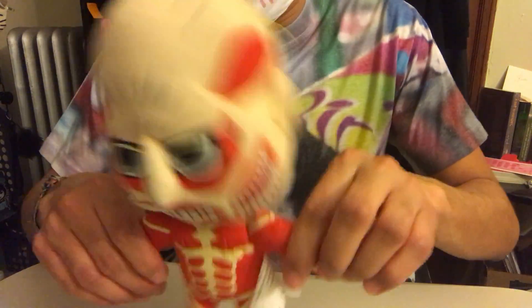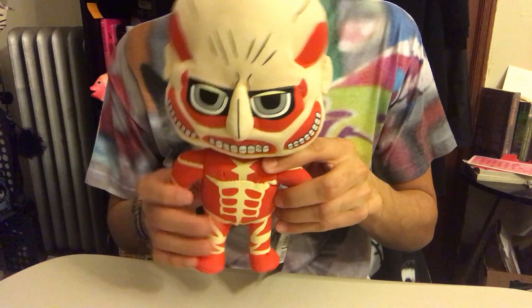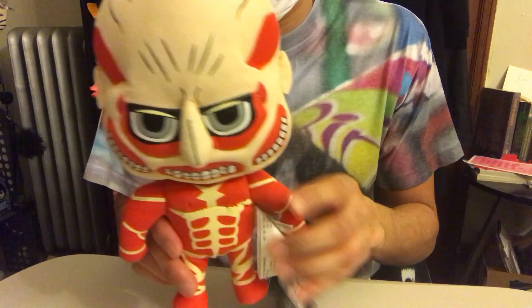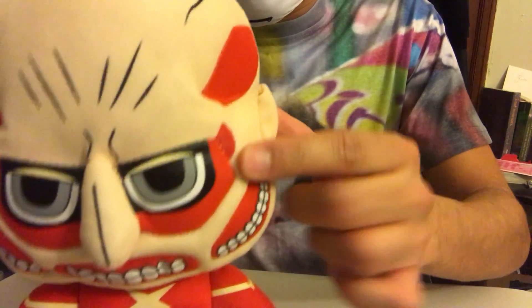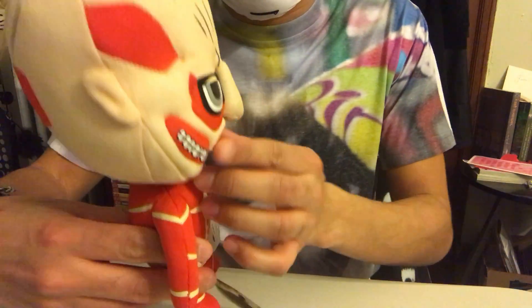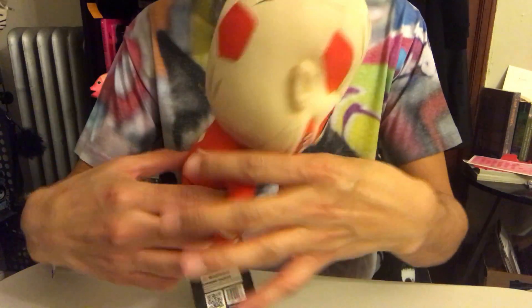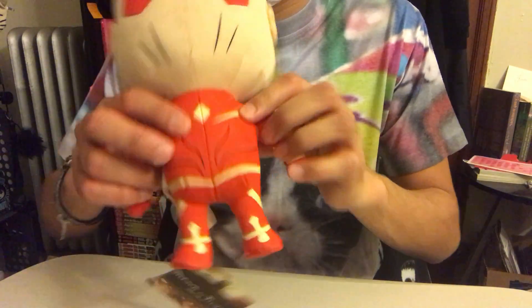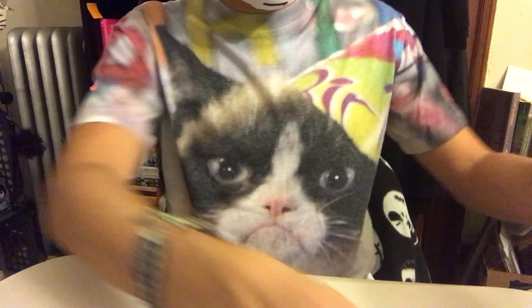First one I'm gonna show you guys is the Titan from Attack on Titan. I like how they have him in a chibi form. I like the teeth and the detailing on his face and his nose. Here's his tag, and here's the back of him — little butt. Yeah, this is the Titan from Attack on Titan.